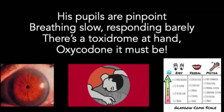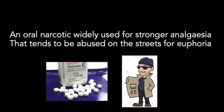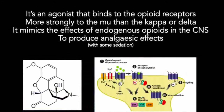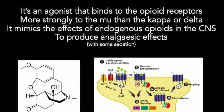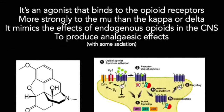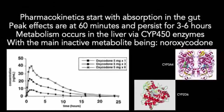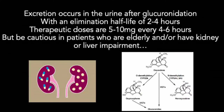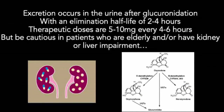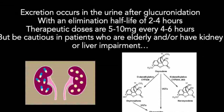His pupils are pinpoint, breathing slow, responding barely — there's a toxidrome at hand. Oxycodone — it must be an oral narcotic, widely used for stronger analgesia, tends to be abused on the streets for euphoria. It's an agonist that binds to the opioid receptors, more strongly to the mu than the kappa or delta, mimicking the effects of endogenous opioids in the CNS to produce analgesic effects with some sedation. Pharmacokinetics: absorption in the gut, peak effects at 60 minutes, persisting for three to six hours. Metabolism occurs in the liver via CYP450 enzymes, with the main inactive metabolite being noroxycodone. Excretion occurs in the urine after glucuronidation, with an elimination half-life of two to four hours. Therapeutic doses are five to ten milligrams every four to six hours, but be cautious in patients with early and/or kidney or liver impairment.